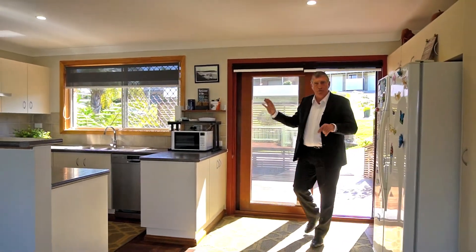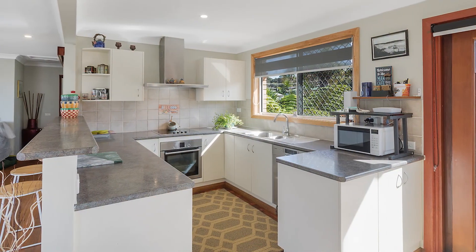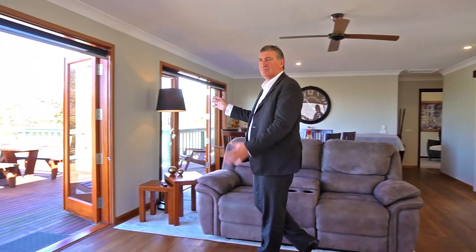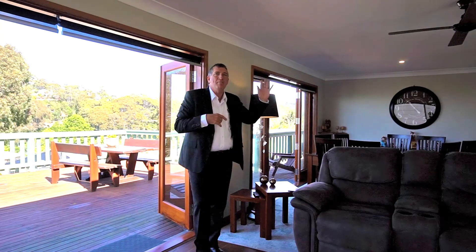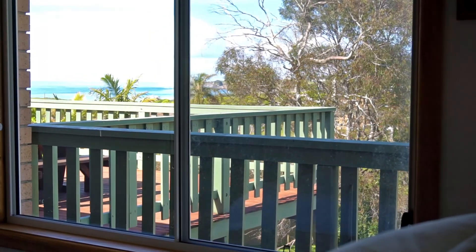You step inside off this beautiful circular driveway, with a lovely deck here. The sunny kitchen has everything you need. These wonderful wooden floors and great open living space draw you out to this awesome entertainment deck with great views. Over there is a master bedroom, with a separate bathroom and toilet that is sensational.